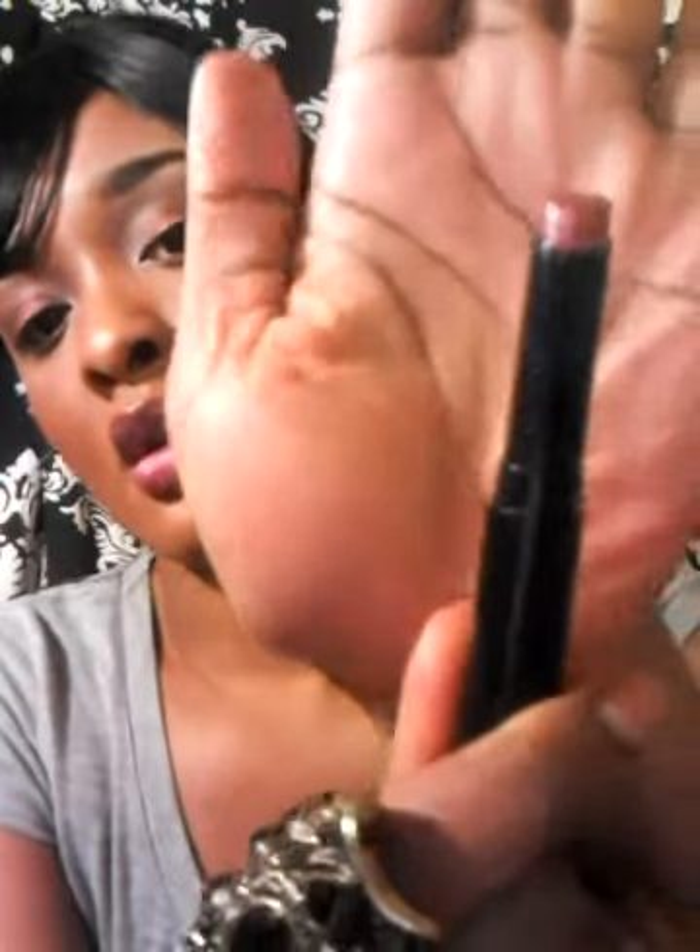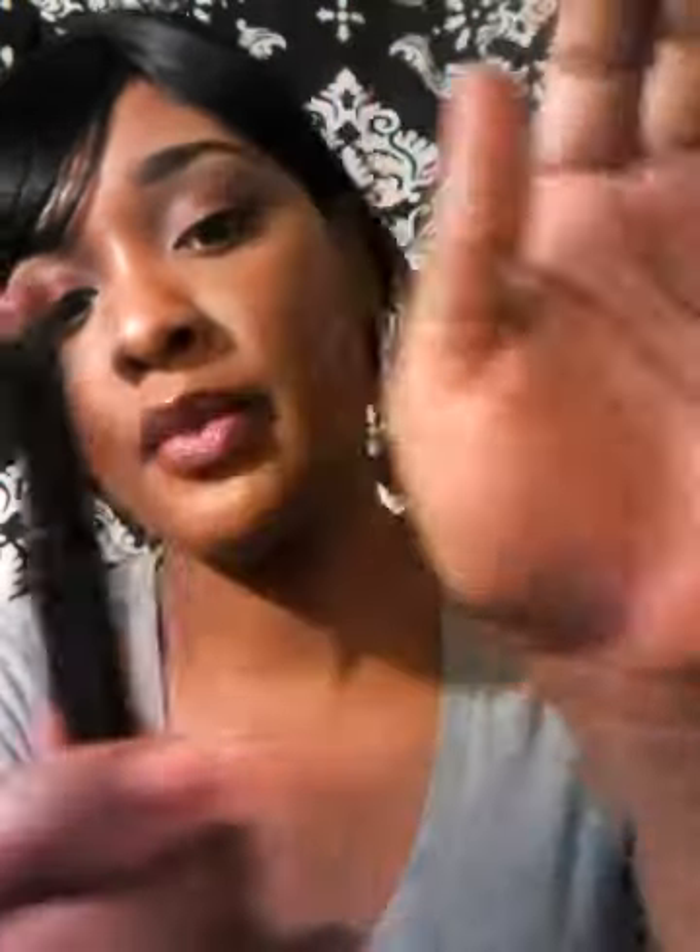Isn't that beautiful? It really is. So now I have some lipsticks to show you. This one is another beautiful color — it's like a dark, almost a magenta pink color. I'm going to swatch it on my hand. Isn't that beautiful?